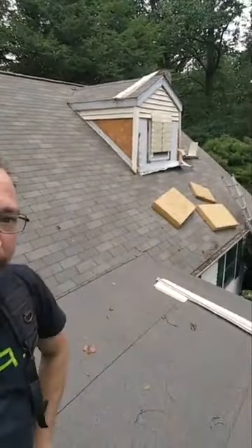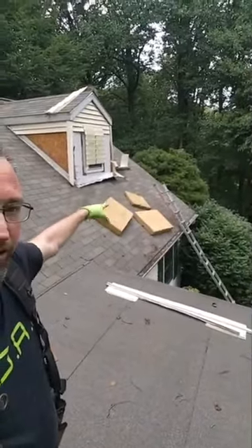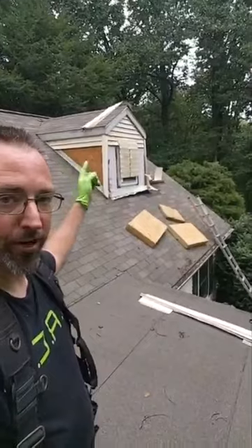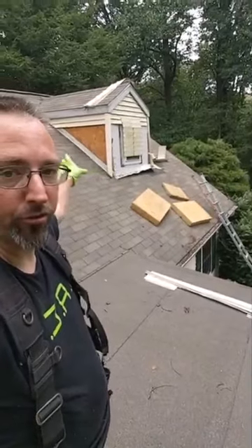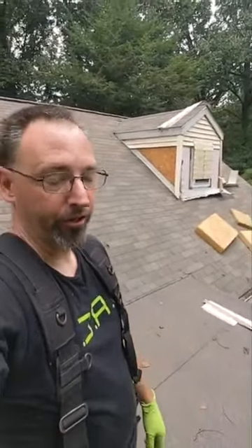I'll go back and give you the wide view for those of you who joined us late. We've got this dormer here and she was having leaks on the far side of it. I crawled into the attic, found a wet spot in the ceiling, took some measurements, figured out exactly where it was coming from. Came up on the roof, took the siding apart on the other side first, took all the shingles apart. The next thing I've got to do is take the shingles off on this side and take some shingles across the bottom so we can put all those steps in that I just talked about.